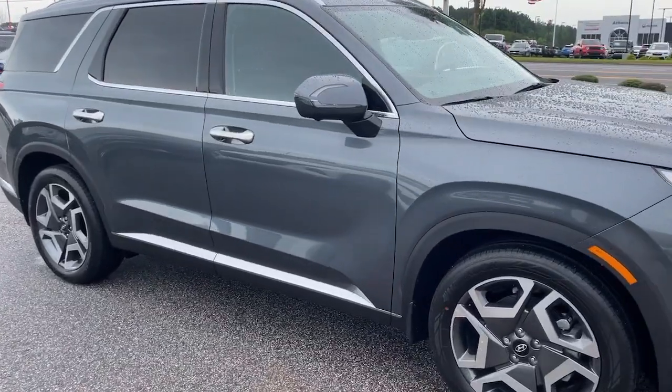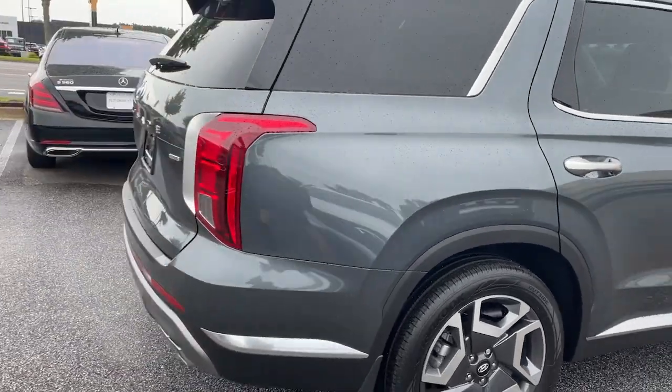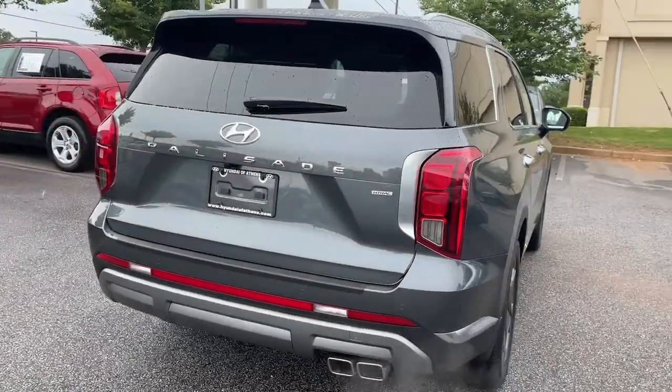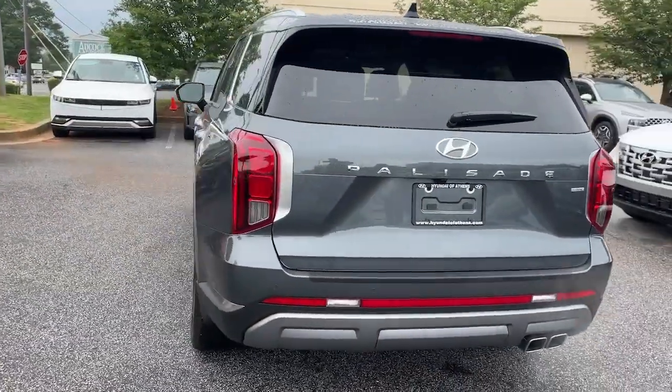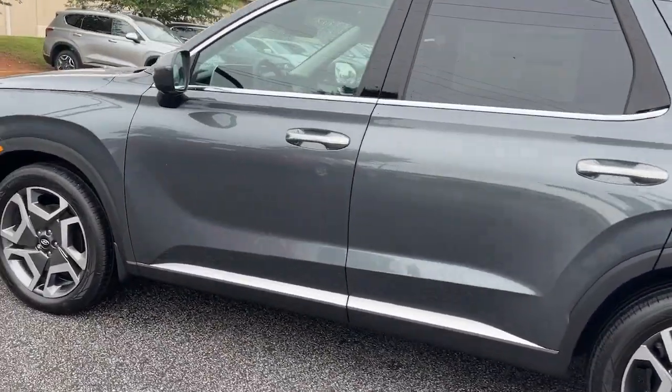Looking for your dream car? It could be the 2023 Hyundai Palisade. Here's a convenient, comfortable, and capable Hyundai Palisade. The spacious three-row crossover with a silky smooth ride, V6 power, and premium interior.